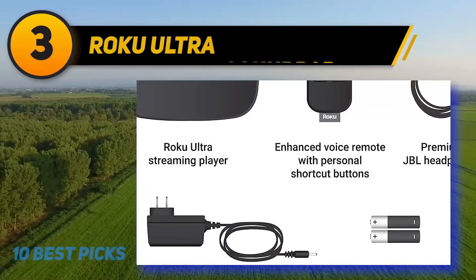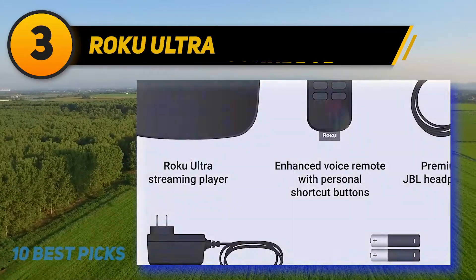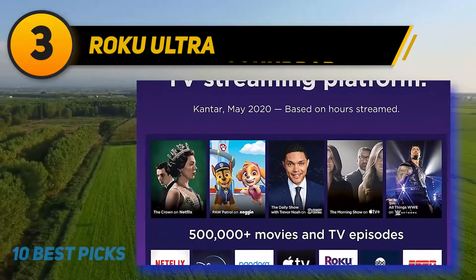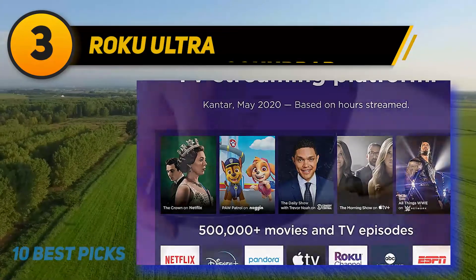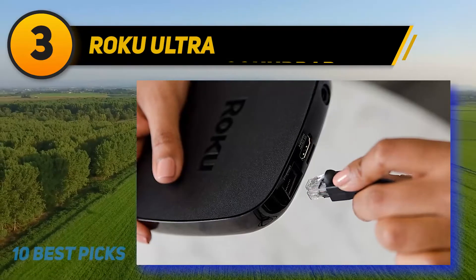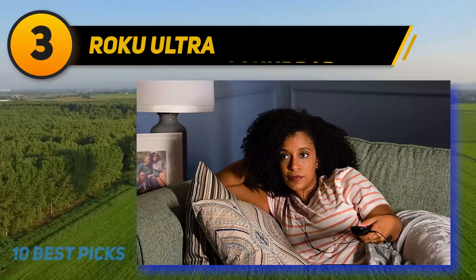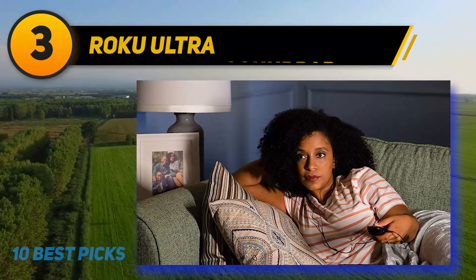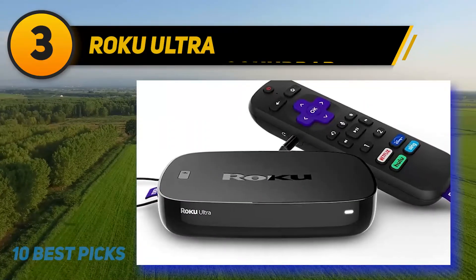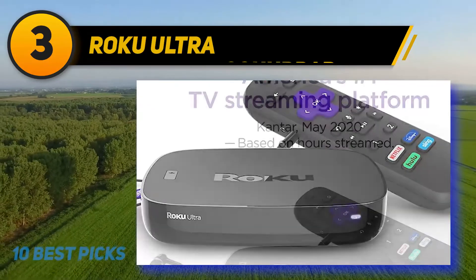The Roku Ultra stands apart from other Roku devices by having both Wi-Fi and Ethernet connectivity. Depending on your internet preferences, you can choose between the convenience of Wi-Fi or the stability of an Ethernet connection. This Roku device also comes with the Roku Voice Remote, making it easy to access your device's capabilities using voice commands. You can program two personal shortcut buttons to access your favorite apps even faster, and the device includes headphones for private listening right from the remote.